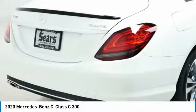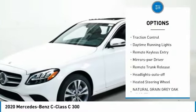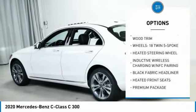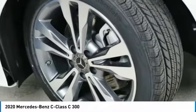Here are some of this vehicle's great options: all-wheel drive, aluminum wheels, heated side mirrors, traction control, daytime running lights, remote keyless entry, mirror memory, remote trunk release, headlights auto off, and heated steering wheel.